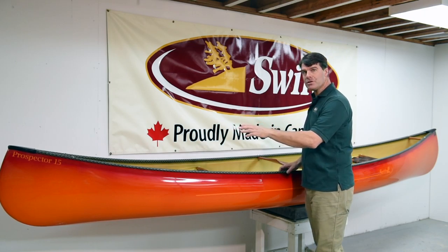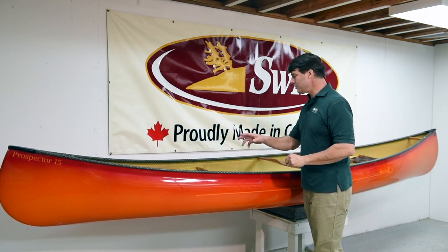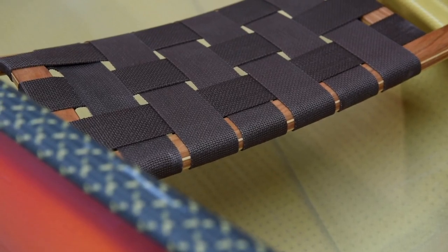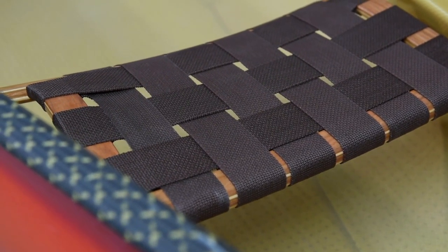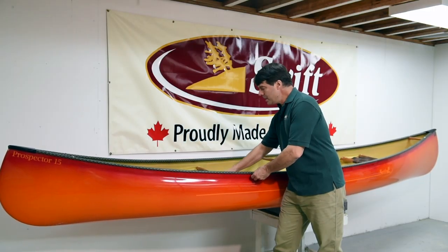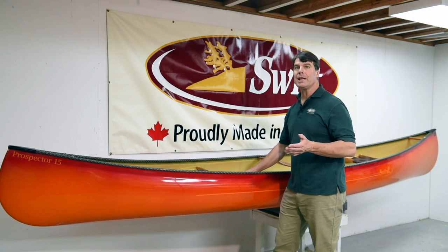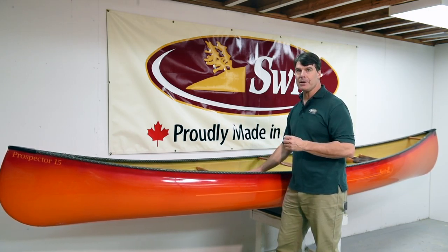The interior wood pieces are all cherry — the handles, the seats, the yoke. Our canoe seats are very unique. They're curved, they give you a nice centered feeling in the canoe, and we angle the front bar forward so when you're kneeling, it doesn't dig into the back of your thighs at all.